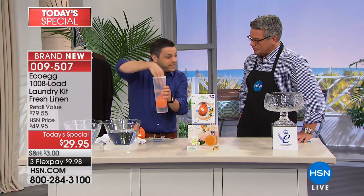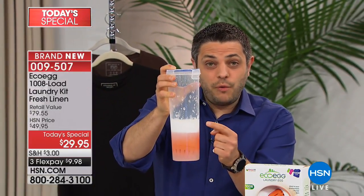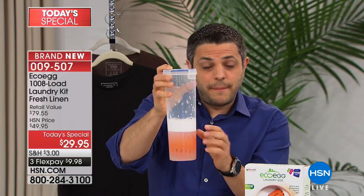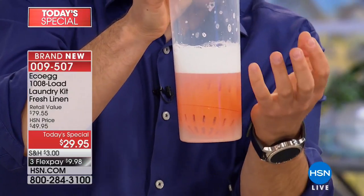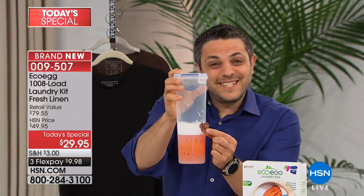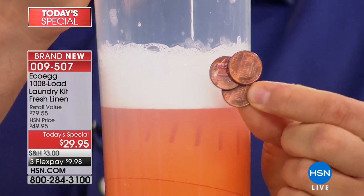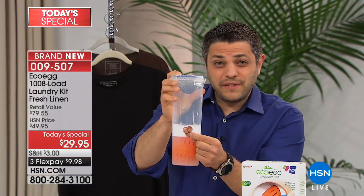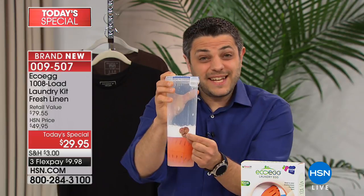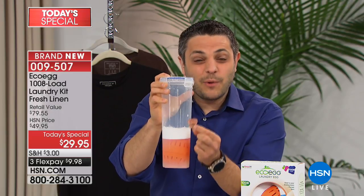It's really simple to use — all you do is throw it into the drum of your washing machine on top of your laundry and wash as normal. Here in my pretend washing machine — just a pasta jar with cold water — I'm giving it a shake simulating what happens inside your machine. There's that powerful natural cleaning foam. All natural ingredients, no harsh chemicals, independently clinically proven to work just as well as regular detergent. This is going to last 1,008 loads, costing you just three cents per load.